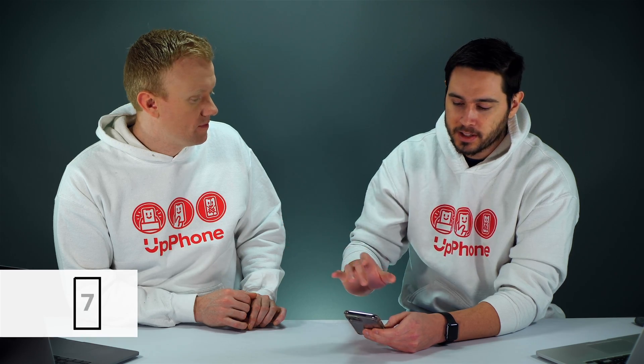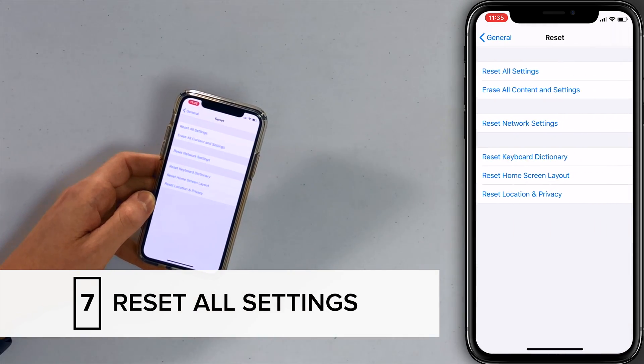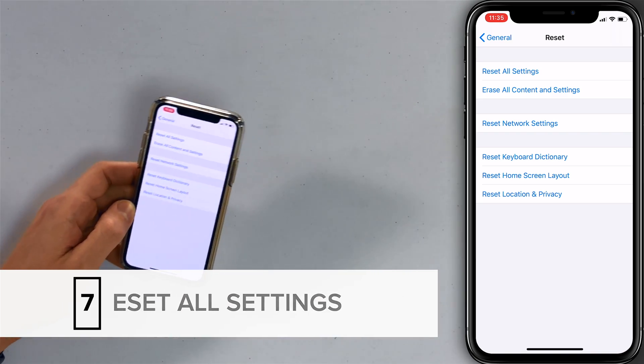If there's no software update available, to reset all settings tap back to General and scroll all the way down to Reset. Tap Reset All Settings — a confirmation alert will appear, tap that. The iPhone turns off, resets, and turns back on. Before you do this, keep in mind you'll have to re-enter your Wi-Fi password, set up your wallpaper again, reconnect Bluetooth devices — a whole bunch of minor things. It's a bit of an annoyance, but it's worth it to fix a deep software problem. Even if the update didn't work, still do the Reset All Settings.